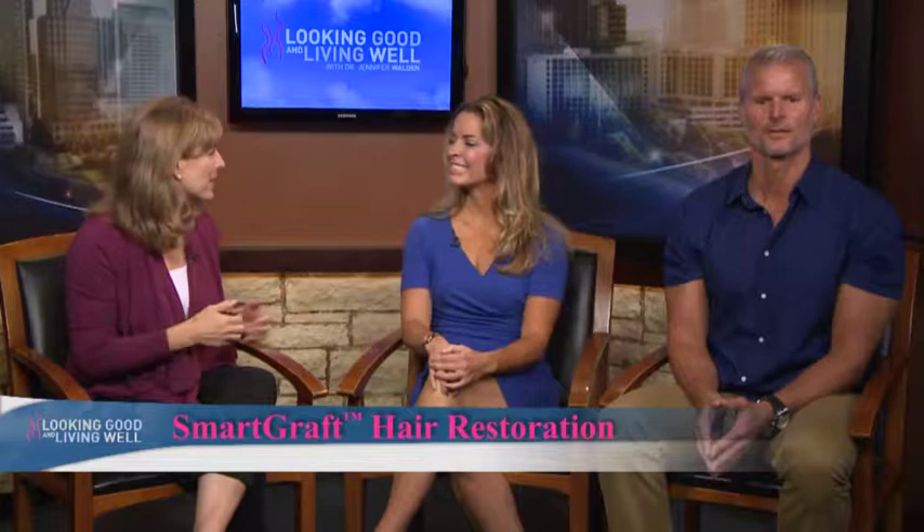Hair loss is something that affects a huge percentage of the population, but now there's a new procedure called SmartGraft. Today I'm joined by Dr. Jennifer Walden, board-certified plastic surgeon at the Westlake Medical Center. Thanks for being with us. Thank you, Kim.